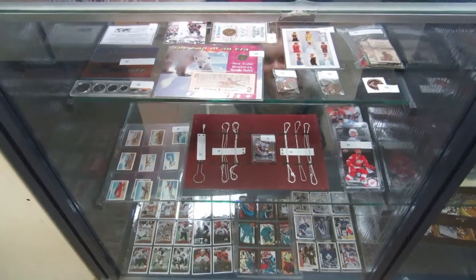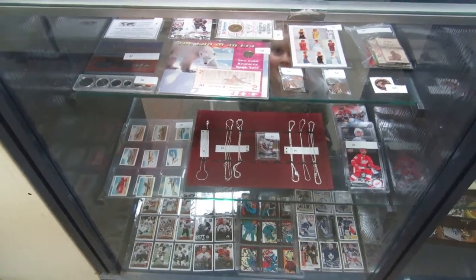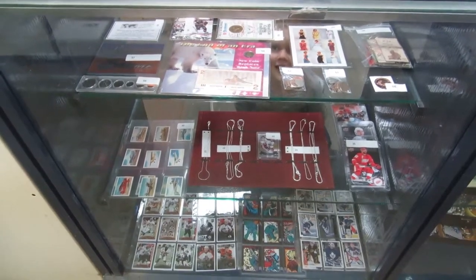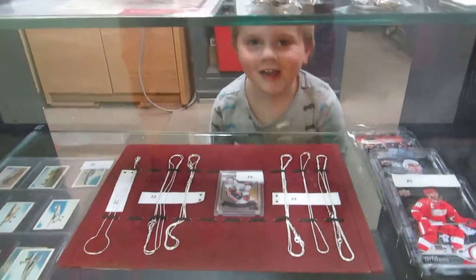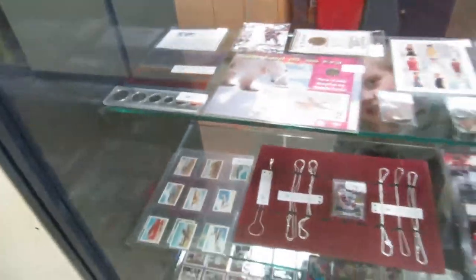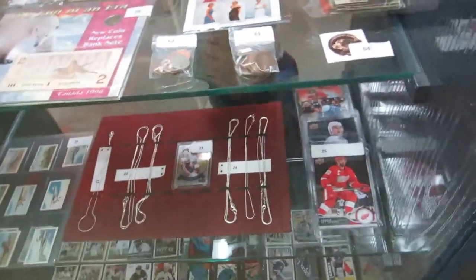Here we are for our Buckaroo Auctions May 21st video walkabout. Max is helping me with the video. What do we got?